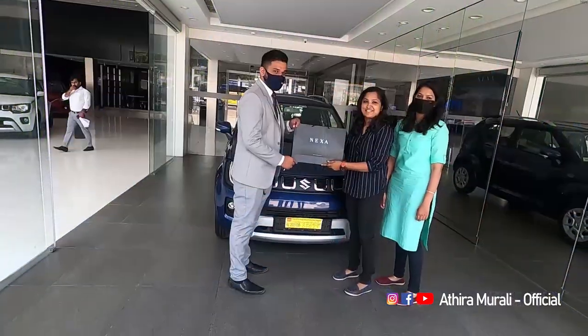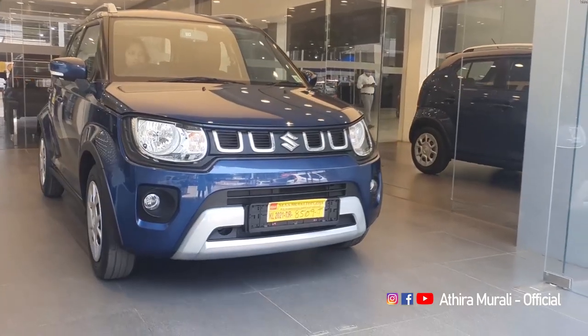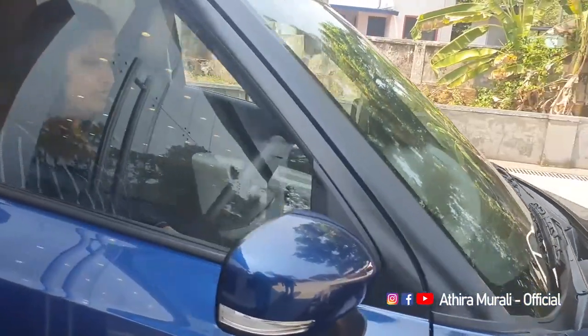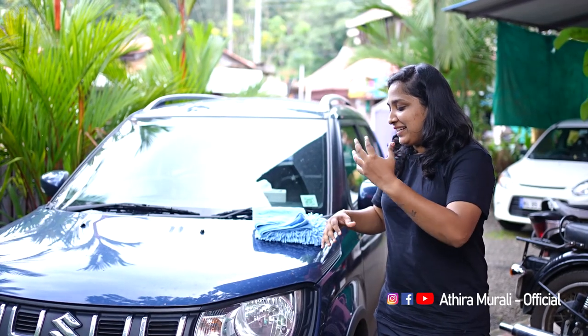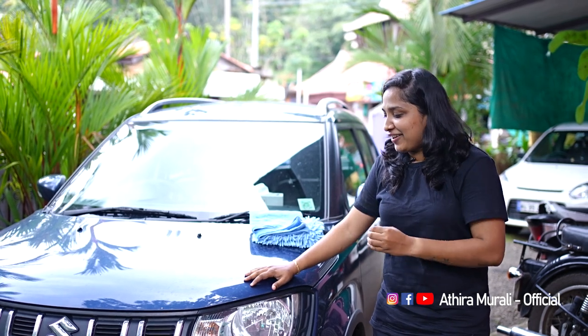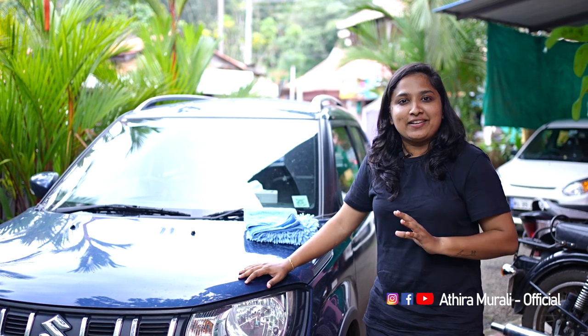This is a review of some products that are not the best quality, but I will tell you about them in the comments. I will tell you about the affordable rate, very stylish, and very small car. It's a good car for driving and comfort.